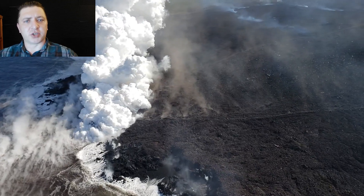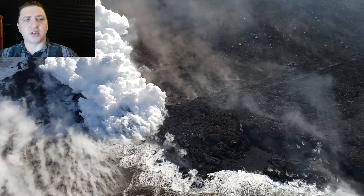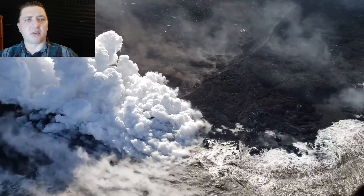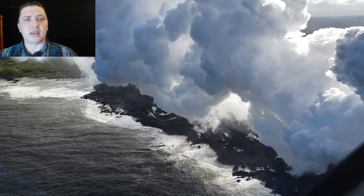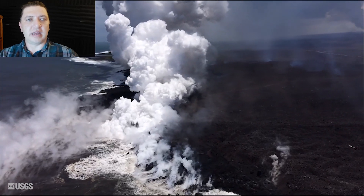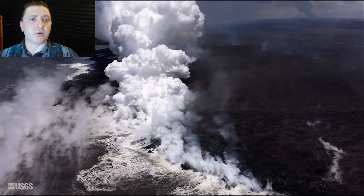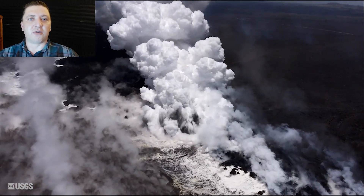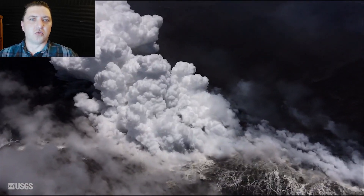Moving all the way down to the ocean entry near Kapoho, we see that the interaction between the lava and the ocean is rather explosive. These littoral explosions are common and while they're happening, they're also creating a bunch of tephra and ultimately sand. Sand will start to dominate the southernmost shorelines immediately adjacent to the ocean entry point — this was common throughout the Pu'u 'Ō'ō days, and it's just a byproduct of the interaction between hot lava and the cool ocean.